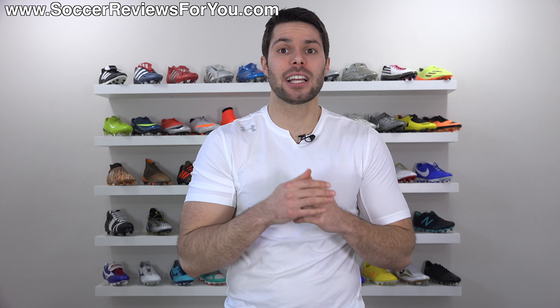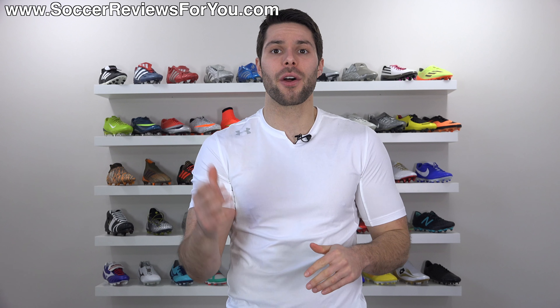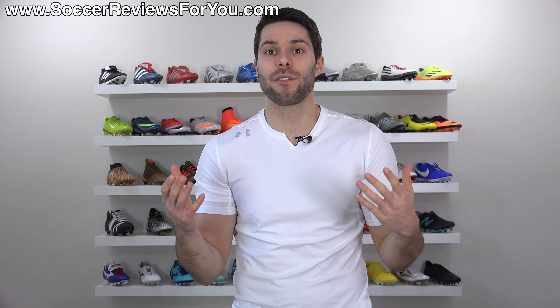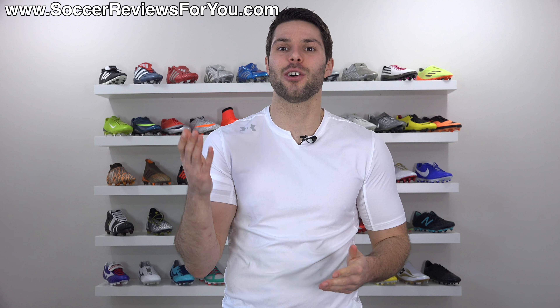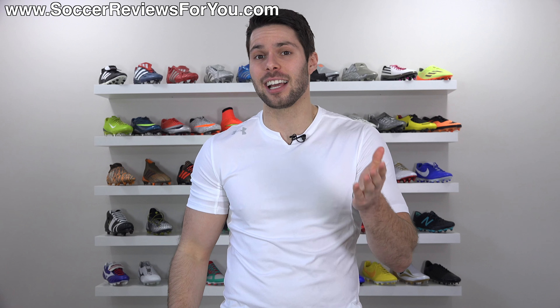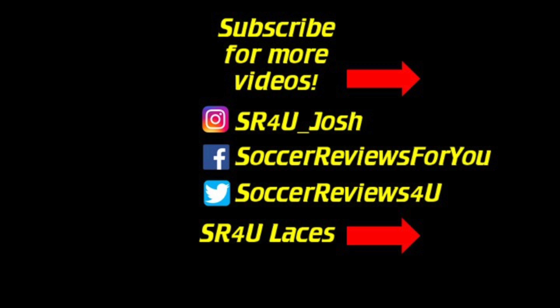If you're not subscribed already, be sure to hit that subscribe button for daily videos on all the latest and greatest soccer gear. You can find all my social media information linked down below in the description as well. Hope you enjoyed the video — as always, thanks for watching. I'll see you next time.